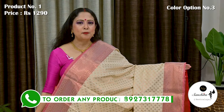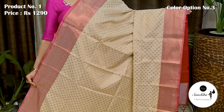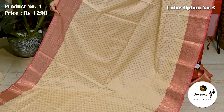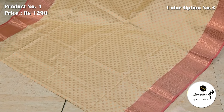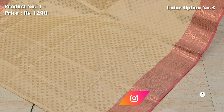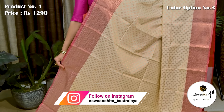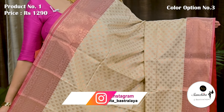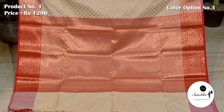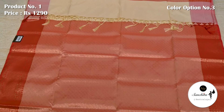Super color combination of white with contrast saree woven border. Contrast pallu decorated with intricate copper saree weaving. This is the blouse piece with brocade design.